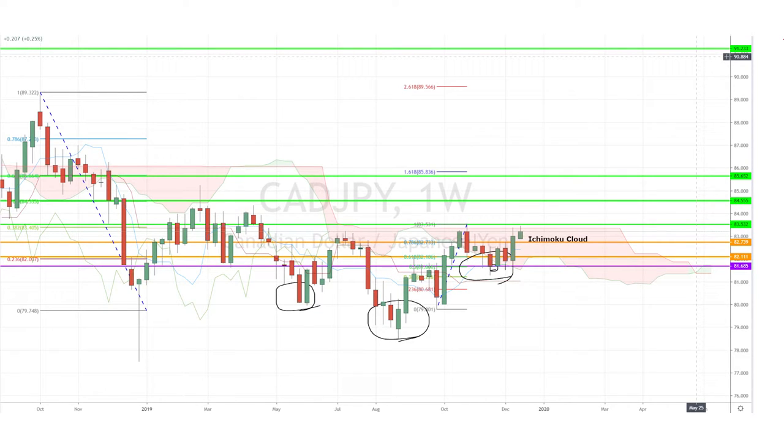Today, I'm looking at the CAD/JPY pair on the weekly chart, which is once again stuck below the upper band of the Ichimoku cloud and the key resistance level of 83.53. The future weekly cloud is turning slightly bullish, and we can see a potential formation of a reverse head and shoulder chart pattern with the neckline exactly at the resistance level I just showed you.